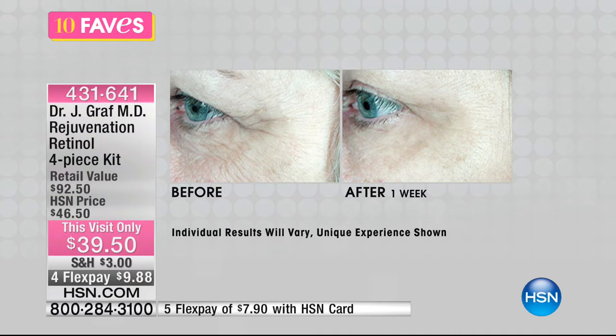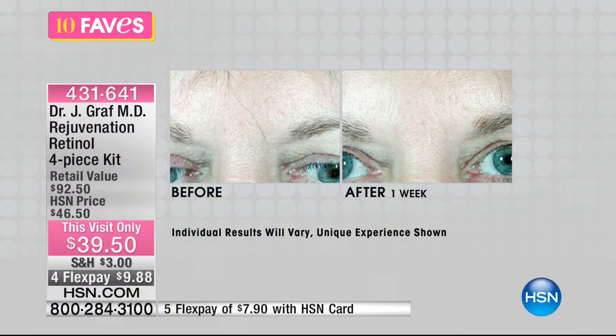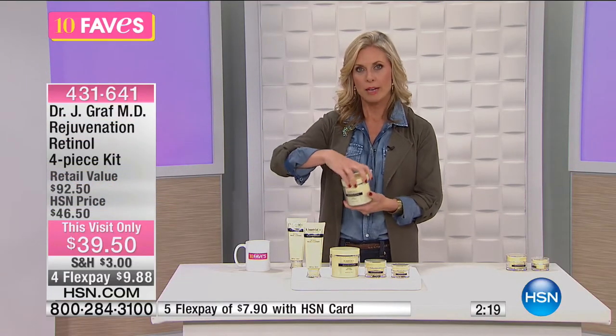Look at these before and afters — the little lines between her eyes. In one week, look at that result — what looked like a wrinkle is completely gone in a week of using this product. Great results. The body cream comes in a nice big tub — eight ounces — for that dry, lifeless-looking skin where you want more youthful glow. This package is $39.50, with four FlexPays of $9.88, for this visit only. You're getting everything you need in that pure regimen.